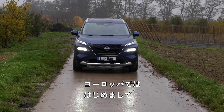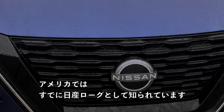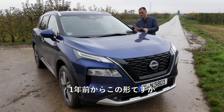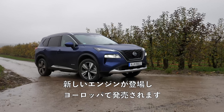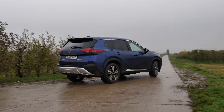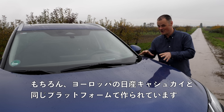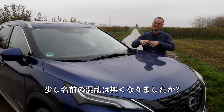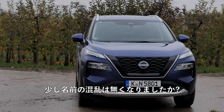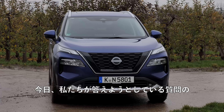It's a global world and car manufacturers certainly don't make that any easier to navigate. This is the Nissan X-Trail, brand new to Europe. US viewers will have known this as the Nissan Rogue, which has existed in the States in this form for a year. There's a new engine and powertrain for Europe, built on the same platform as the Nissan Qashqai in Europe or the Nissan Rogue Sport in the States.